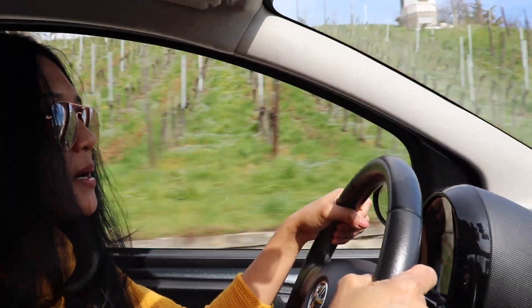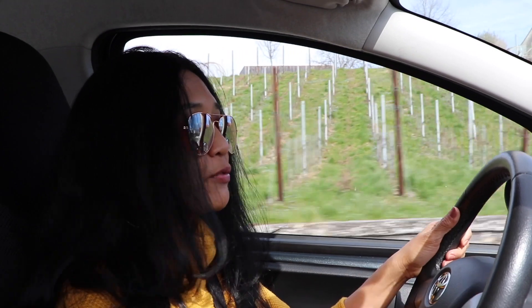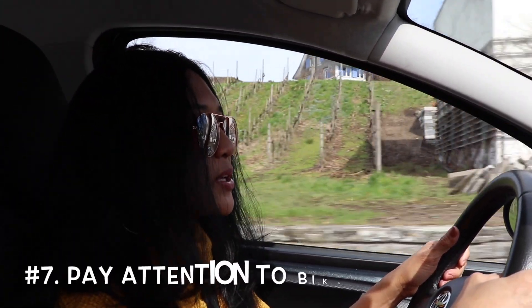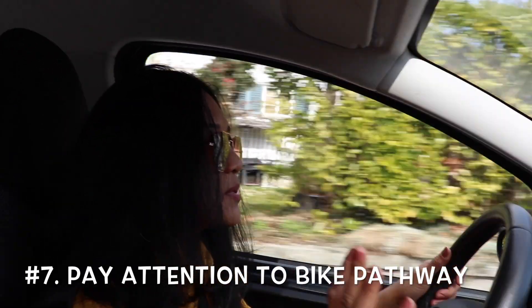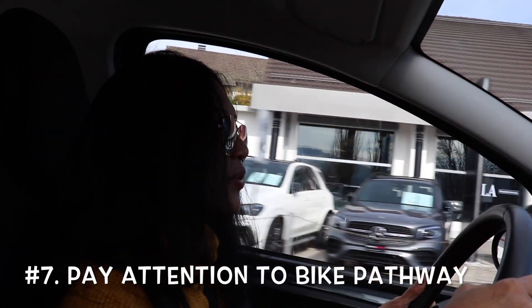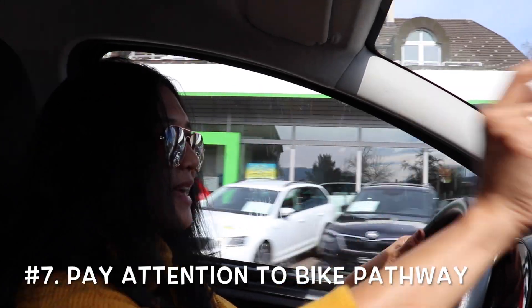Apart from cars, the street here belongs to many kinds of road users — buses, trams, pedestrians, and bikers. We really have to notice bikers because many people in Switzerland enjoy cycling, especially when the weather is nice. That is why on the street there is always a dedicated space for bikers, normally on the right side of the road.